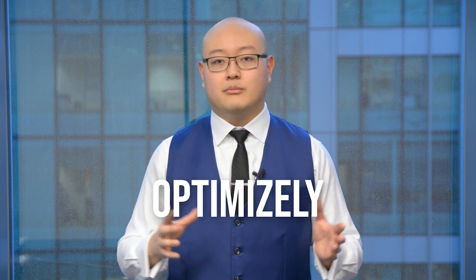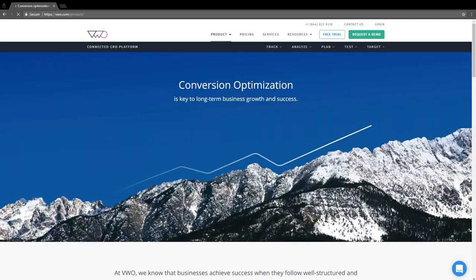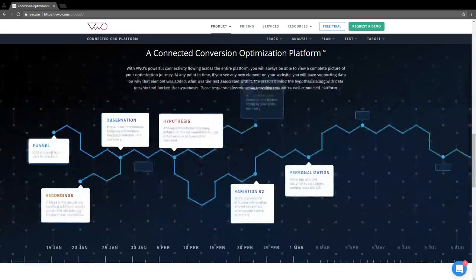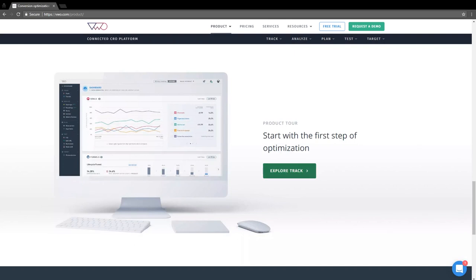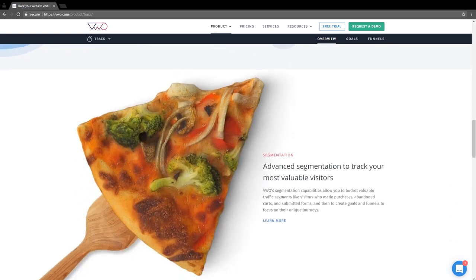The next two tools help you get higher conversions on your website and everything you're doing in online marketing. The first is Visual Website Optimizer, or VWO, and the second is Optimizely. Both tools are great — I personally use both. They let you set up A/B tests: for example, if Page A and Page B each get 100 visitors, you might find Page A generates 10 leads while Page B generates 20. You then focus on the better-performing page.